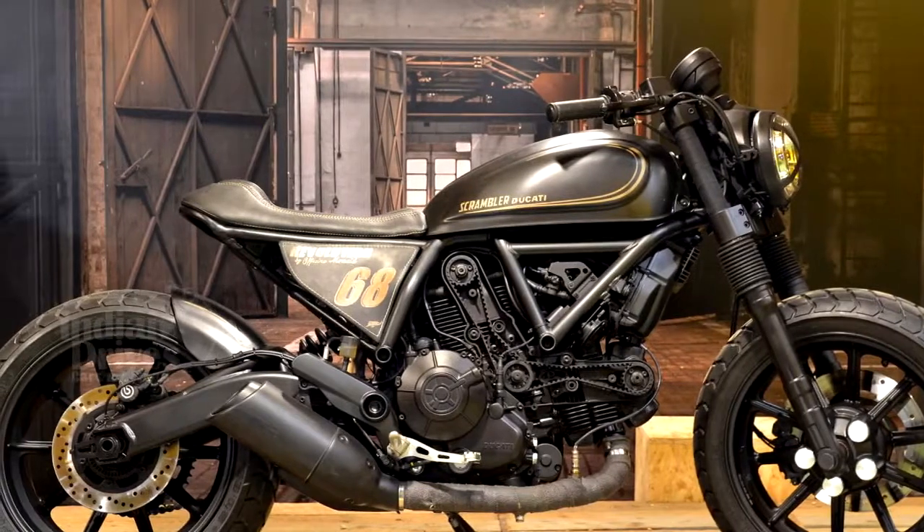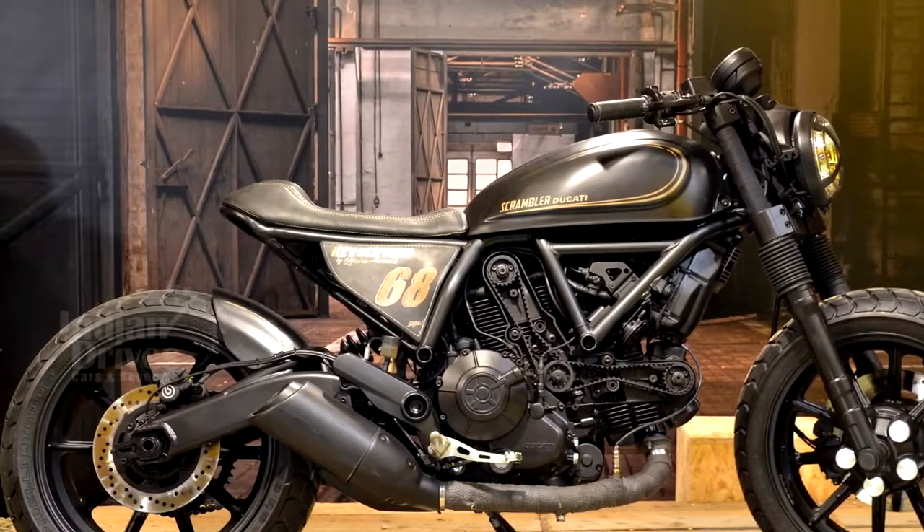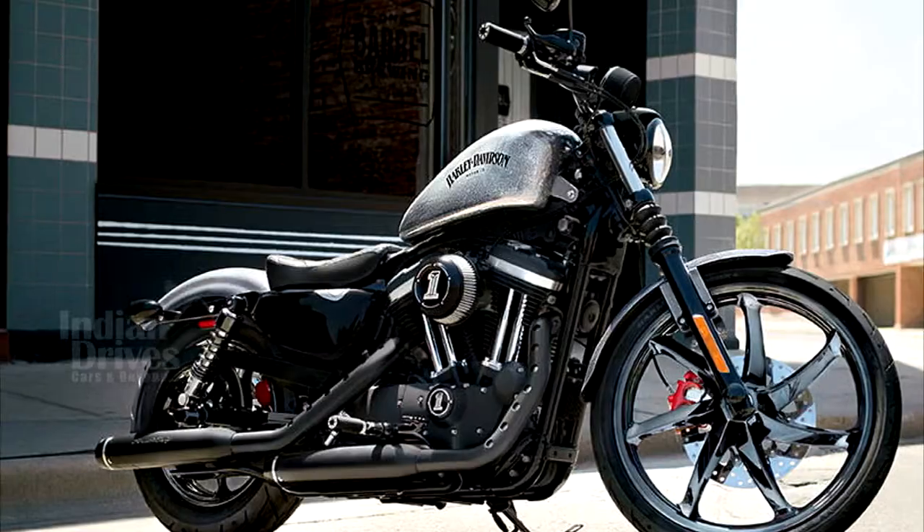In this price segment, the bike competes with the likes of the Ducati Scrambler and Harley-Davidson Iron 883.